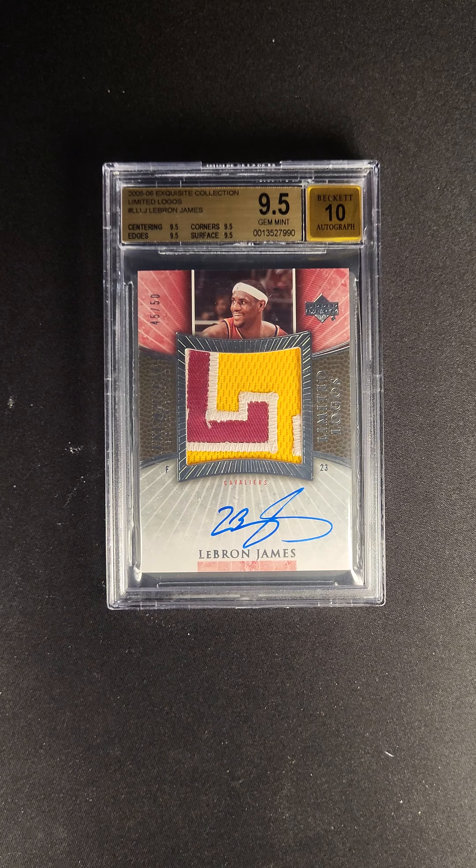It features fantastic design work, an amazing patch, and a beautiful autograph. I don't know what more you can want. This card is available now at the PWCC Premier Auction.